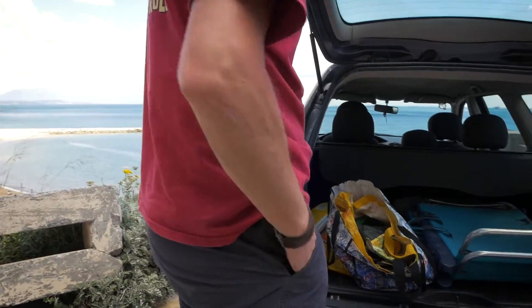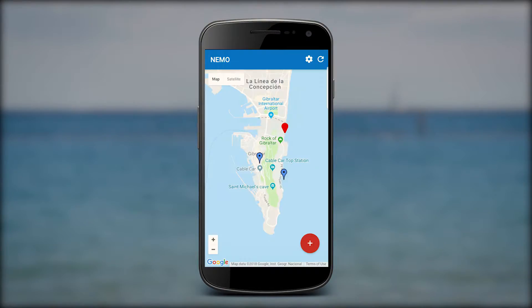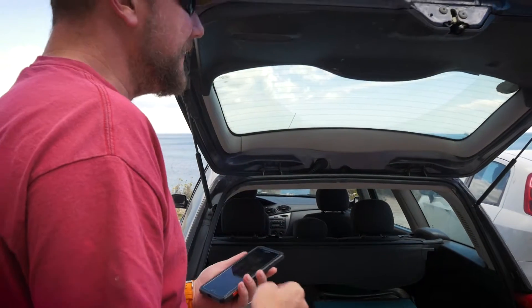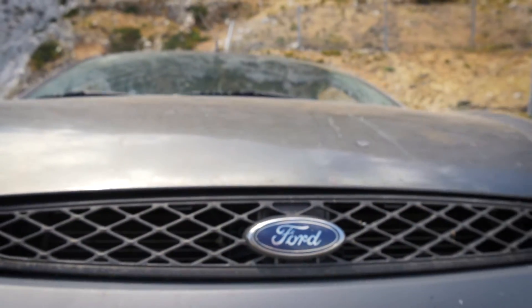Your submission will send notifications to all NEMO users of your sighting. In the case of jellyfish, it will allow users to avoid parts of the coastline where they have been reported. In a similar way to a weather bulletin, this information will allow you to more effectively plan and make the most of your day out, whatever activity you choose.